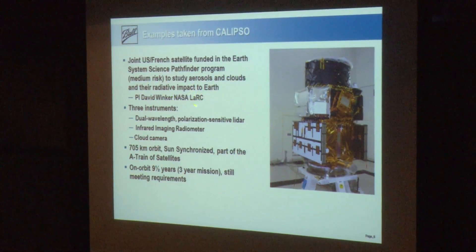CALIPSO is in a 705-kilometer, sun-synchronous orbit — it comes over the equator at the same time every day. It's part of an A-train of environmental sensing satellites. It's been on orbit about nine and a half years with a goal of three years, and it's still meeting all of its requirements.